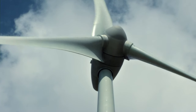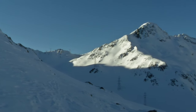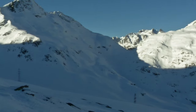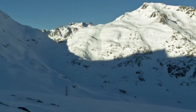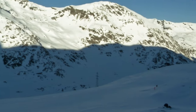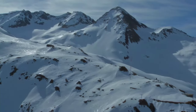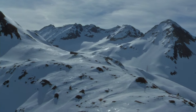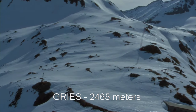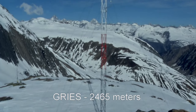The pilot installation at Gries is the very first project carried out by Swiss Winds in the Swiss Alps. Building Europe's highest wind turbine was a real milestone for the wind power industry. The wind turbine at Gries was erected in 2011 in a highly complex landscape at 2,465 meters above sea level.